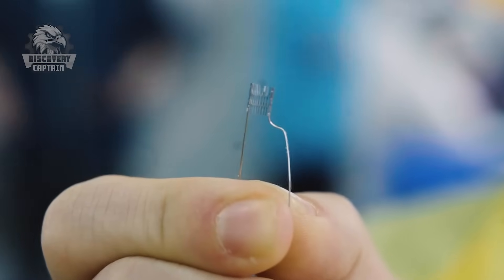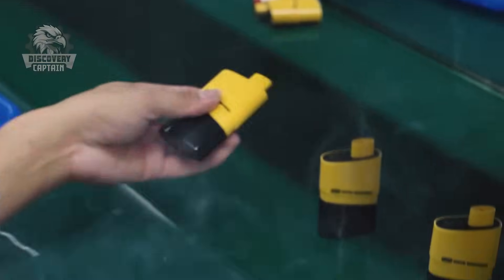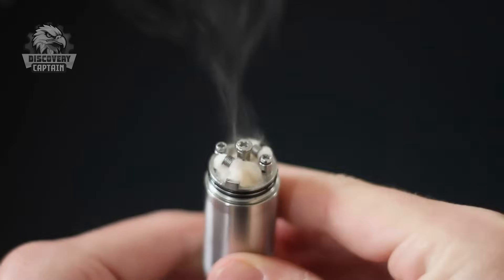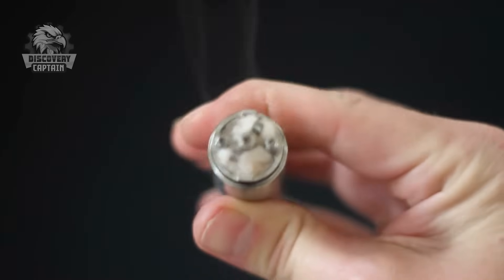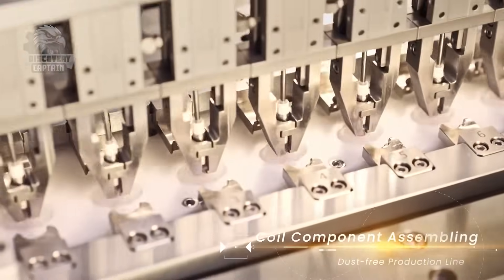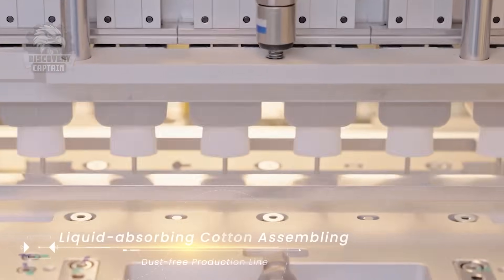Next, we move on to the coil — the component responsible for heating the e-liquid and turning it into vapor. The wires are cut and coiled with precision using automated machines. Organic cotton is then added inside to absorb the e-liquid effectively. A protective outer shell is added, and product details are laser engraved for quality assurance. With that, the coil is ready!